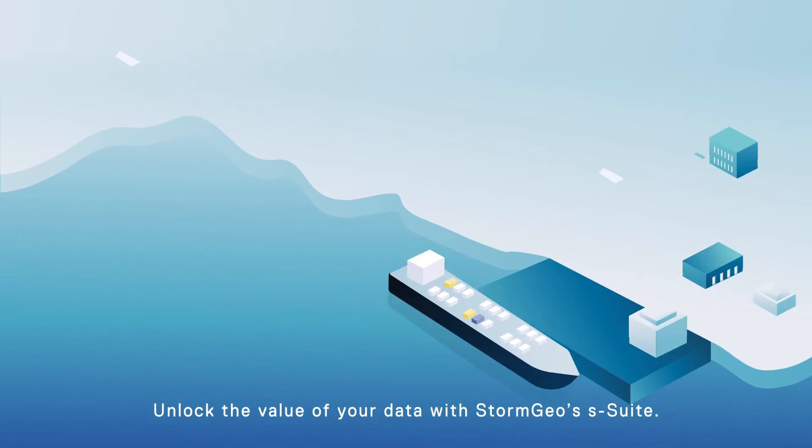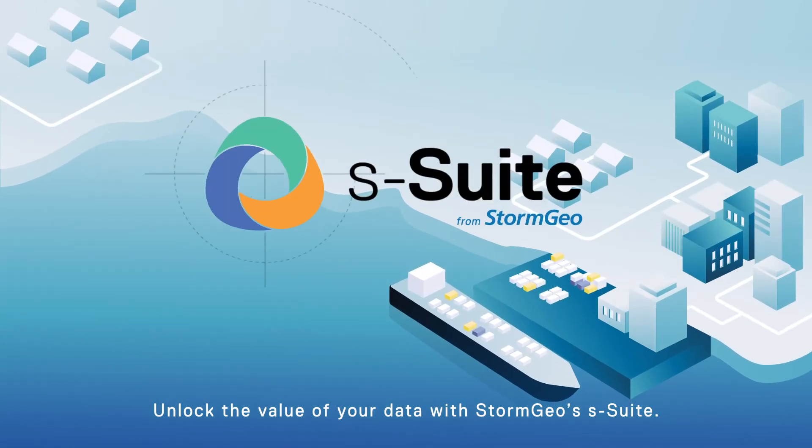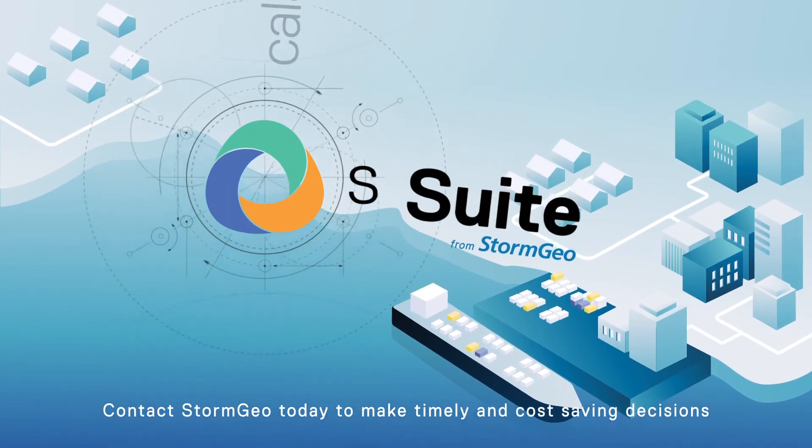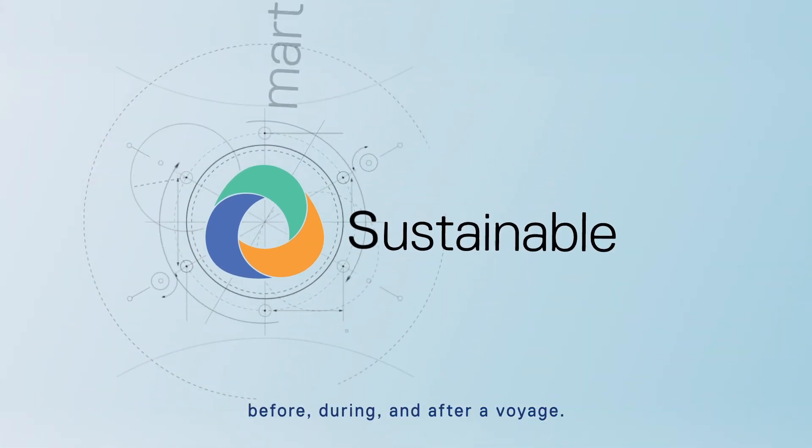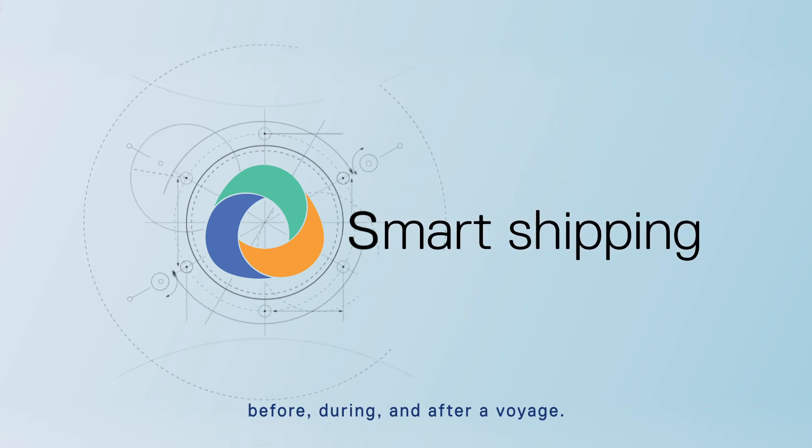Unlock the value of your data with Stormgeo's S-Suite. Contact Stormgeo today to make timely and cost-saving decisions before, during and after a voyage.